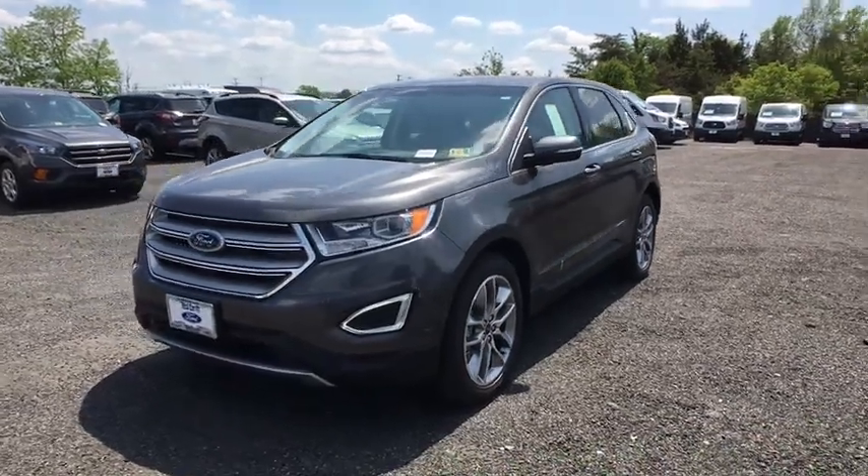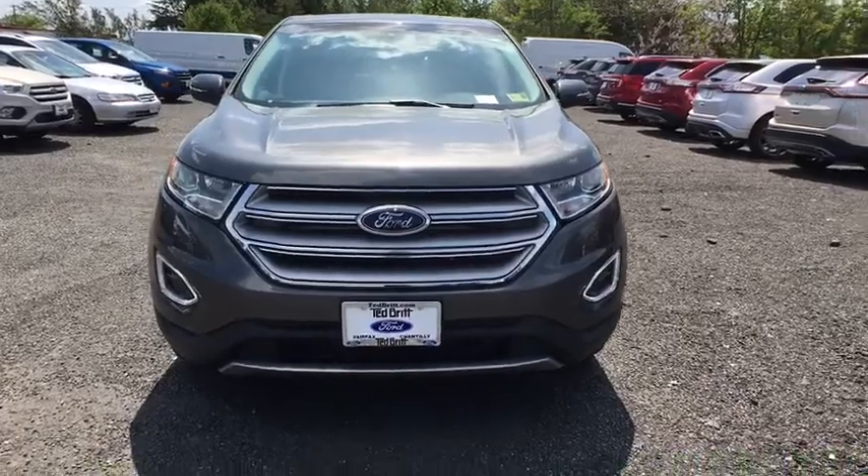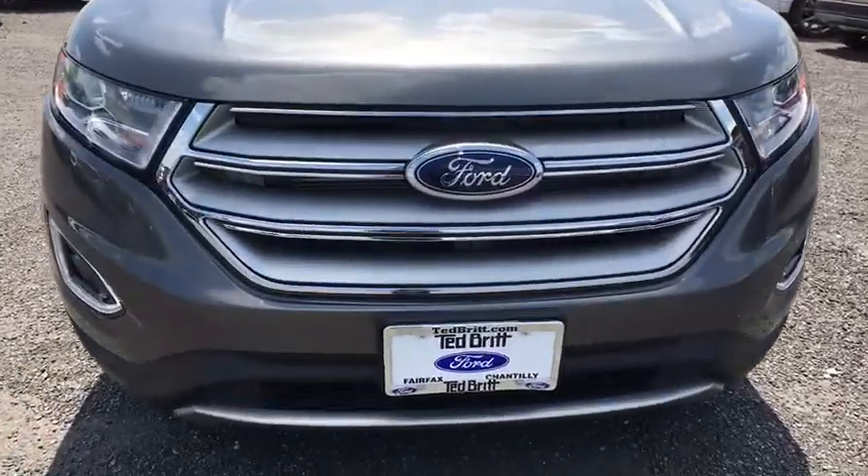The 2018 Ford Edge. Thrills with more power in MPG. Either way, you're in for an exhilarating experience with Ford Edge.